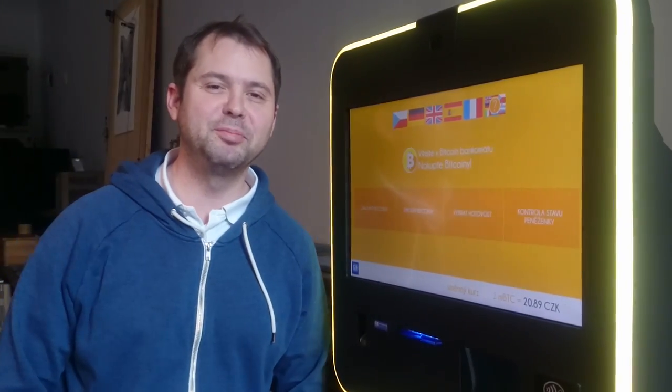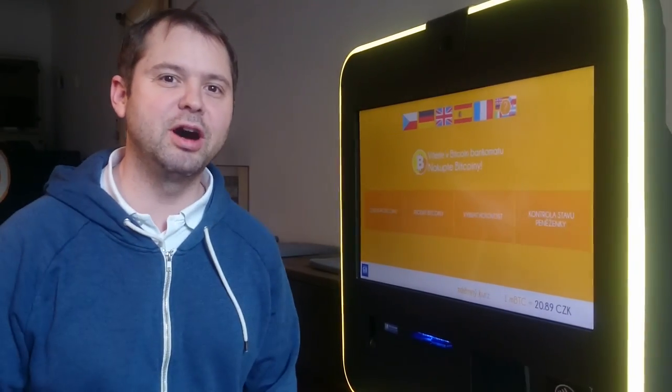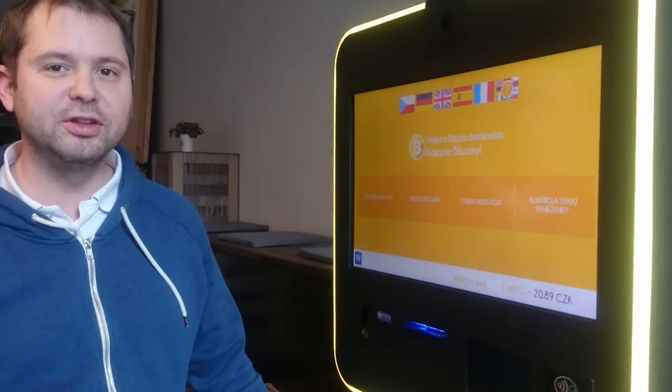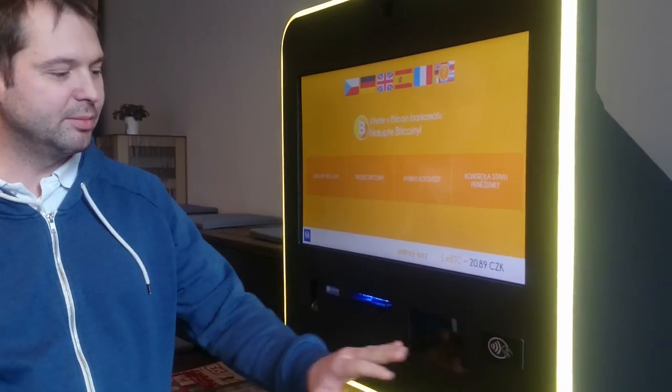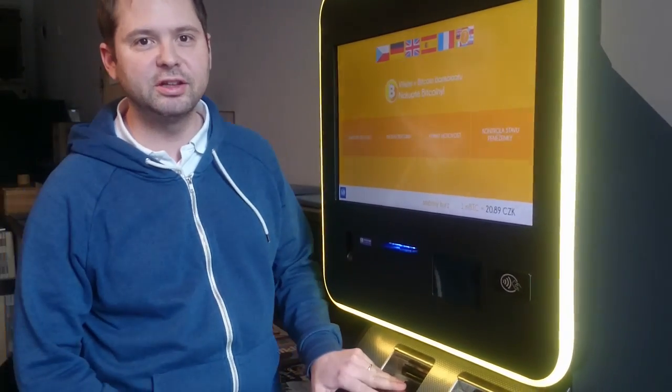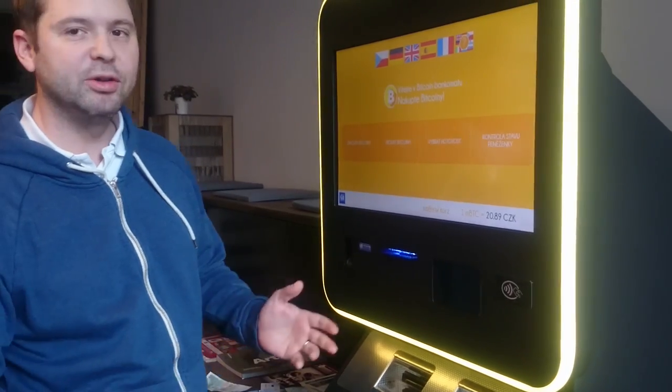Hi, we are at Paralympolice and I would like to demonstrate our newest NFC features. This machine can accept QR codes but also dispense payment NFC contactless cards. So this is how it works.